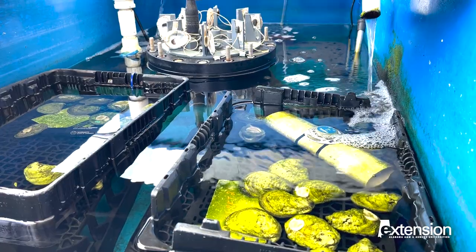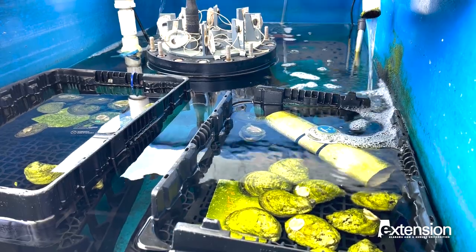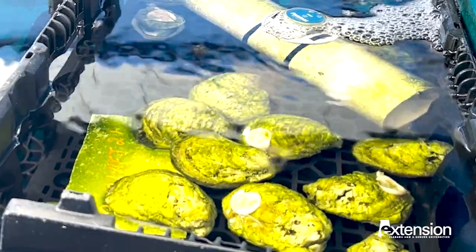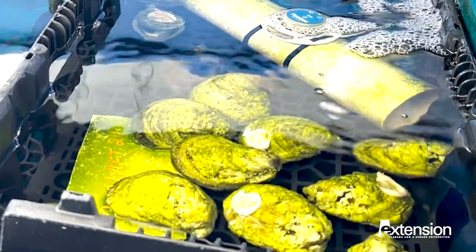At the Shellfish Lab we're looking at using aquaculture-based techniques to grow oysters in small clusters so we can place them back into Little Dauphin Bay and hope to restore those historically significant reefs.